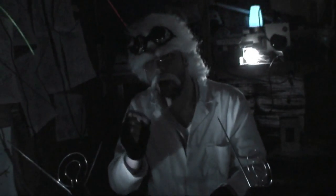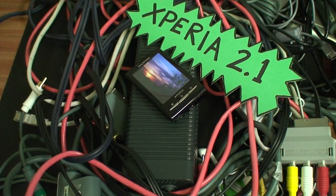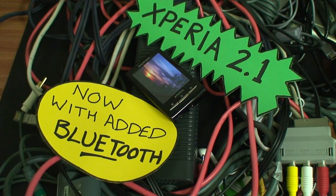And exactly why the Xperia range from Sony — now extremely awesome. The Xperia 2.1, now with added Bluetooth.